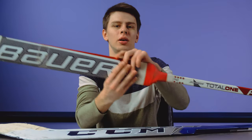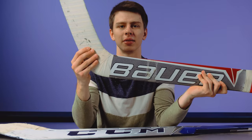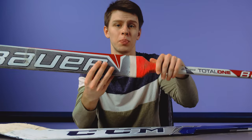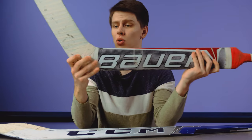First of all, for those who are not familiar with what the paddle is, let's take a look at the goalie stick. The goalie stick consists of a shaft, paddle, and the blade. When you buy a stick for yourself or a child, you should pay attention to the size of the paddle, which is marked on the shaft. The length of the paddle is the length of this part, starting from the bottom of the shaft to the top of the blade.